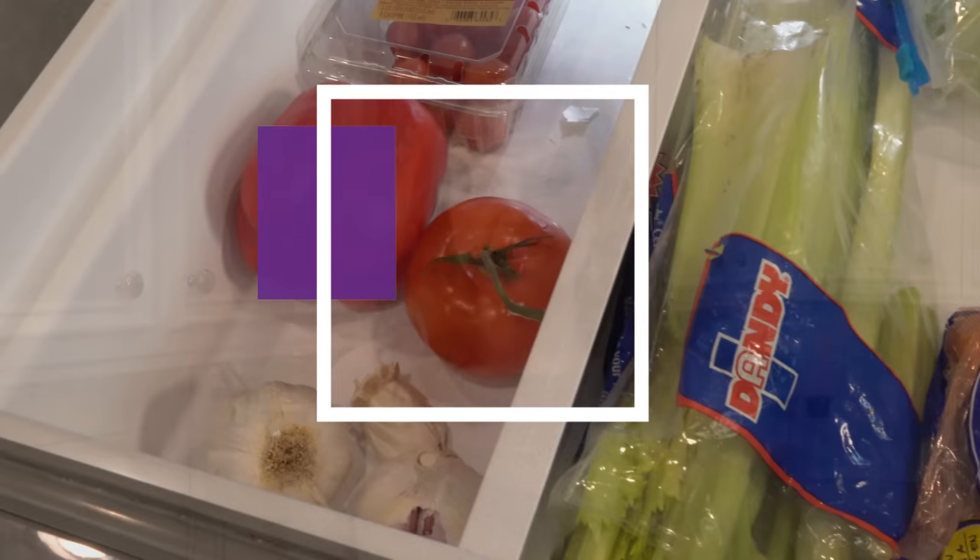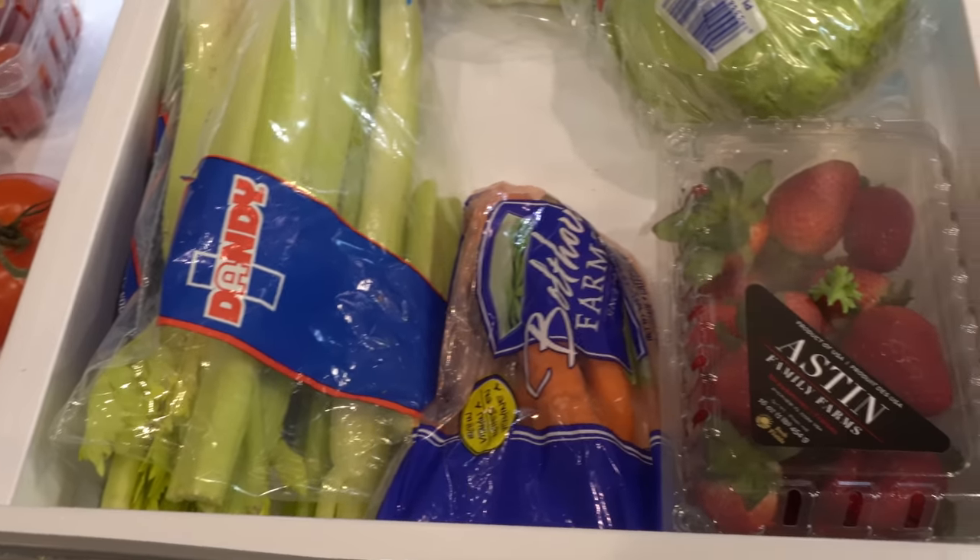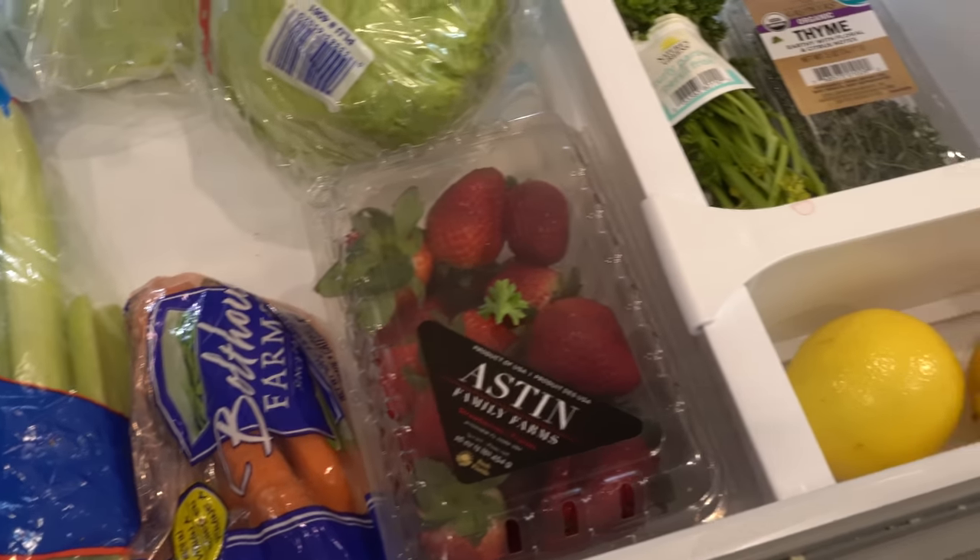Hey y'all, I'm Mandy and this is Mandy in the Making. Today I'm going to be sharing with you my must-haves in my kitchen — in my pantry, my fridge, and my freezer. I feel like a video like this would have been super helpful for me when I was learning how to cook. This is a list I've compiled of things I've learned over the years that I need to keep in my kitchen at all times. Let's get started.